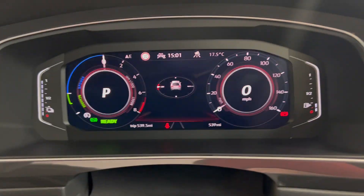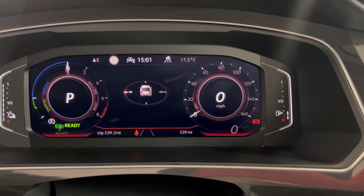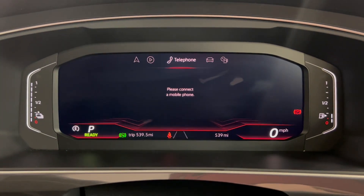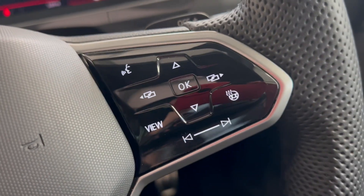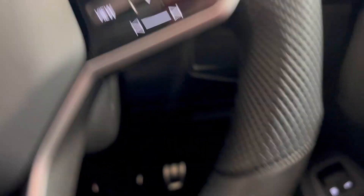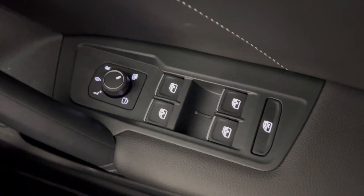You've got your cup holders and an armrest just there. You do get the fully digital cockpit as well, which you can customize with various different screens, and as you can see the car has only done 539 miles. You've got the heated leather-wrapped multi-functional steering wheel with adaptive cruise control options and volume settings on the left, and heated steering wheel options with your view button on the right. You have automatic headlights, as well as heated electronically folding door mirrors, and electric windows all around.